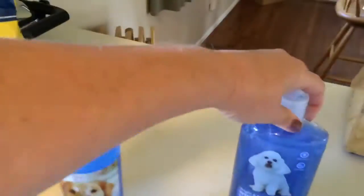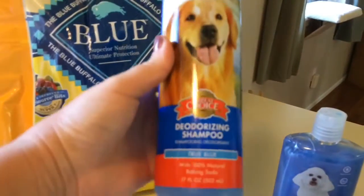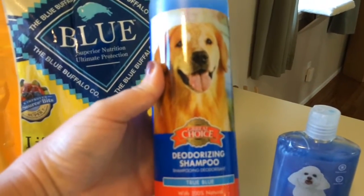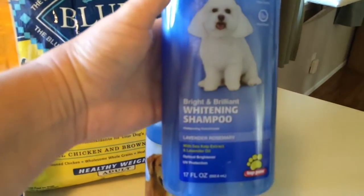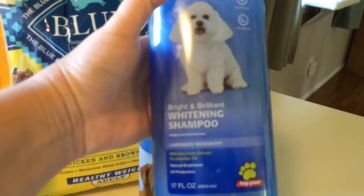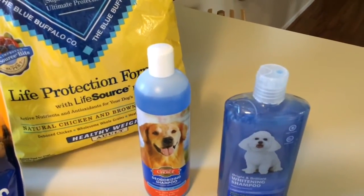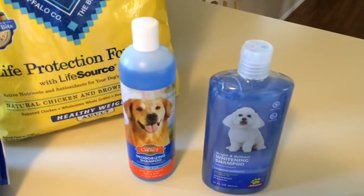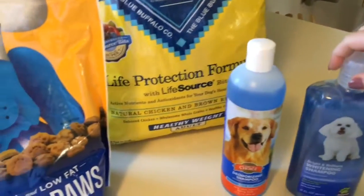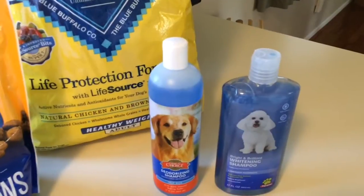Then I picked up some more doggy shampoo. These are the two I got this time. I got the Great Choice deodorizing shampoo — that's the PetSmart brand — and then I got the Bright and Brilliant Whitening Shampoo by Toppaw. This bottle was $7.19 and the other bottle was $3.99. I go through a lot of shampoo with four dogs. I also use other whitening shampoos — right now I have some from Walmart that were $4.99 a piece.